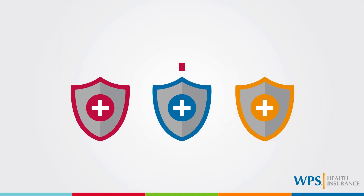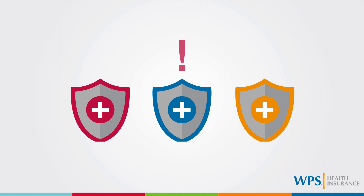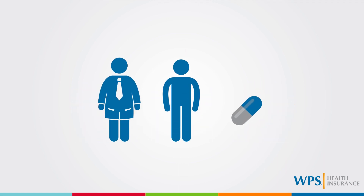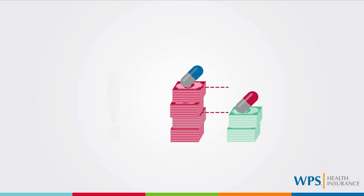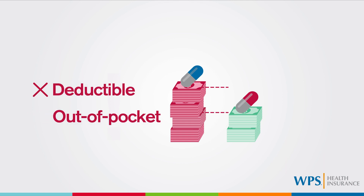Depending on your policy, there may be a penalty for receiving a brand name medication when an equivalent generic medication was available, regardless of the reason. Other policies may only charge a penalty if you, and not your prescriber, are the one to choose to receive the brand name medication. The possible financial penalty is equal to the cost difference between the brand name medication and the generic equivalent. It does not apply to your customer deductible or out-of-pocket maximum.